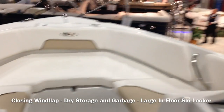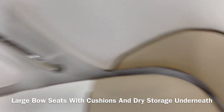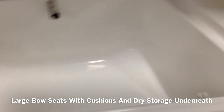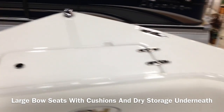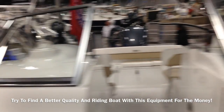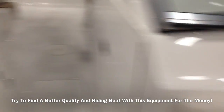Through the windshield there is plenty of seating room up here — very comfortable. A big bow cushion. Insulated cooler for the front of the boat. Anchor box in the front here. Non-skid all around. A good view of the front of the boat. Cup holders all the way around here.